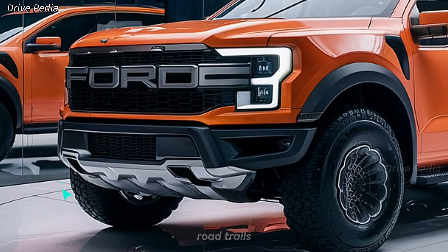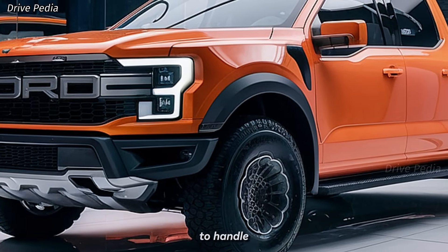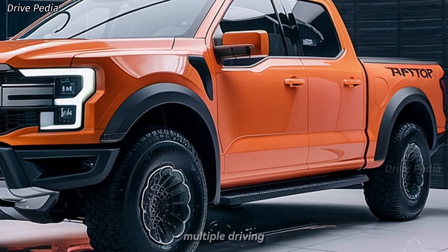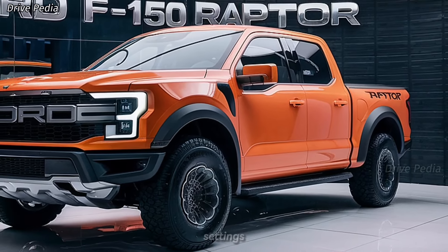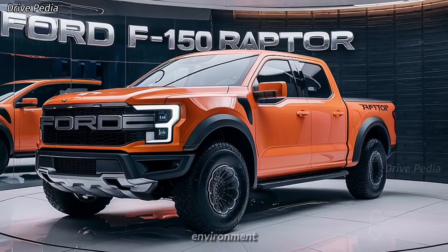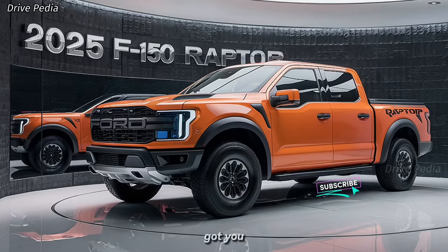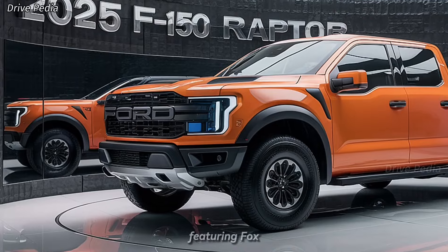Speaking of off-road capabilities, the 2025 Raptor is built to handle the toughest terrains. It features an advanced 4WD system with multiple driving modes, including a terrain management system that adjusts the truck's settings to optimize performance based on the environment — whether you're dealing with mud, sand, snow, or rocky trails.